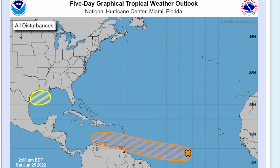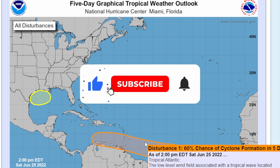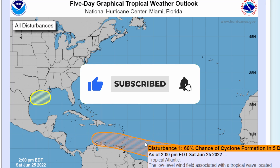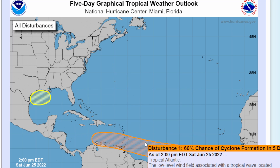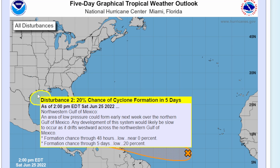Good Saturday afternoon everyone. We are continuing to closely monitor a disturbance in the main development region in the Atlantic. We also have a new disturbance right in the Gulf of Mexico that we need to watch as well. We have Invest 94L, which has a 60% chance of cyclone formation in five days, and a disturbance over in the Gulf of Mexico that is not an invest — just a regular disturbance.